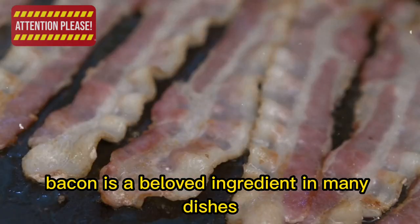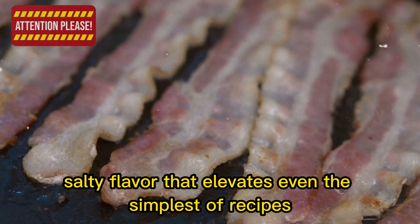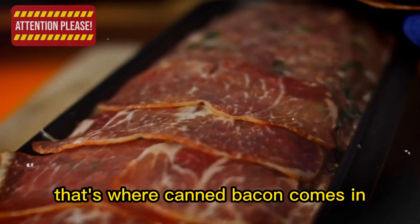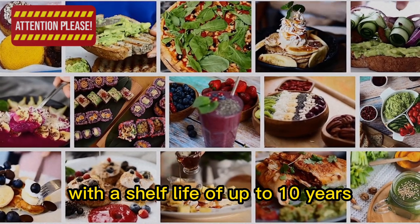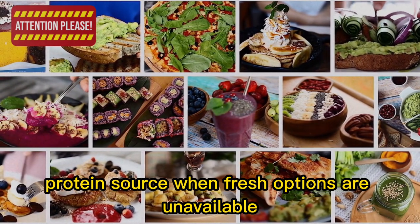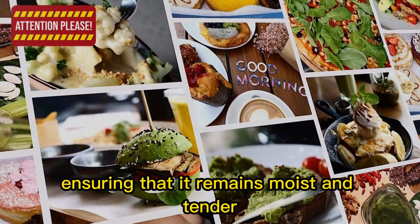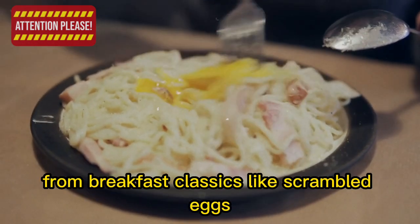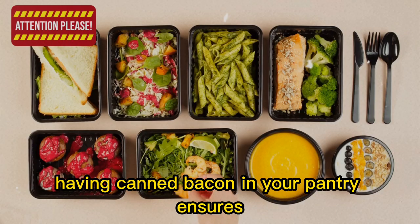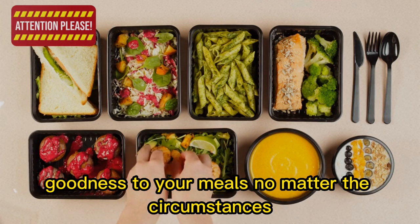2. Canned bacon. Bacon is a beloved ingredient offering a smoky, salty flavor that elevates even the simplest recipes. Storing bacon long-term can be challenging, as it's highly perishable. Canned bacon, with a shelf life of up to 10 years, is a fantastic way to enjoy this tasty protein source when fresh options are unavailable. It's pre-cooked and vacuum-sealed, ensuring it remains moist and tender — perfect for breakfast classics like scrambled eggs or dinner entrees like pasta carbonara.